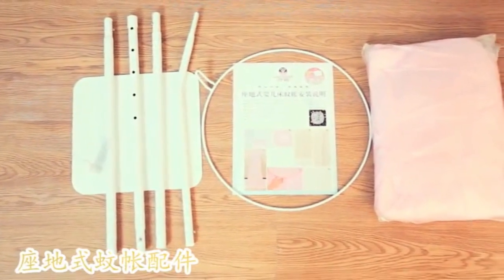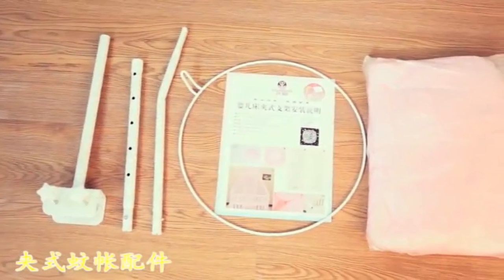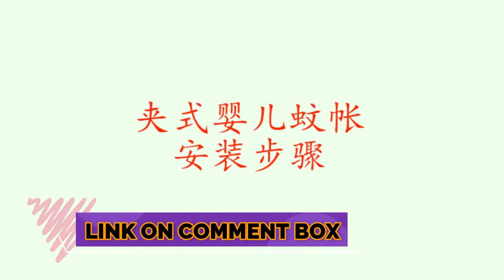Welcome to my channel. In this video I will show you the global version, the original brand new top-selling baby round mosquito net hung product on AliExpress, with discount price. Check discount price and buy from the link in the comment box below.